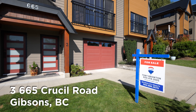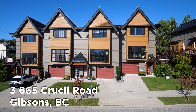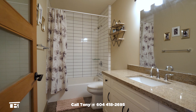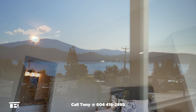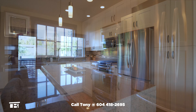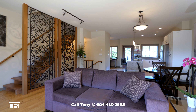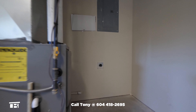Today we're visiting Unit Number 3 at 665 Crucil Road in Gibsons, BC. This 3 bedroom, 2 and a half bathroom townhome shows like brand new and boasts vaulted ceilings, hardwood floors and an incredible ocean view. It has spectacular high-end features like stone countertops, custom tiled backsplash and a wrought iron feature wall. The attached garage has an outlet for a high-speed electric vehicle charger.